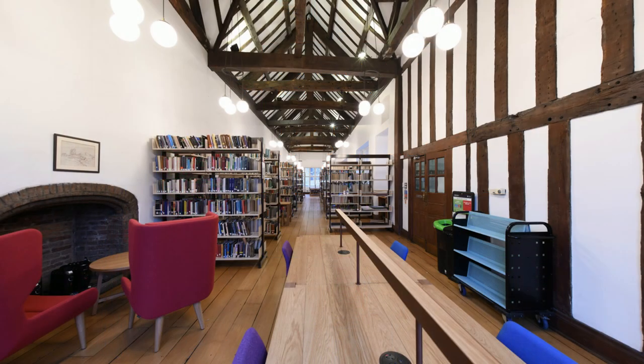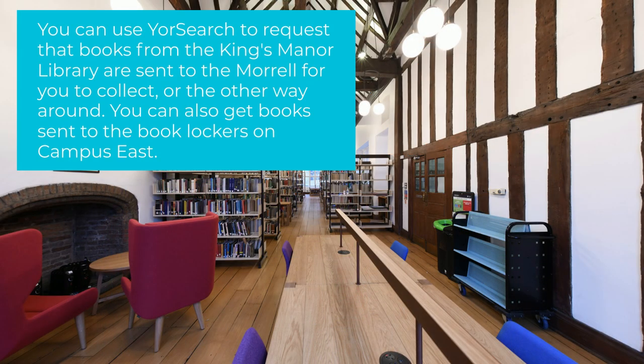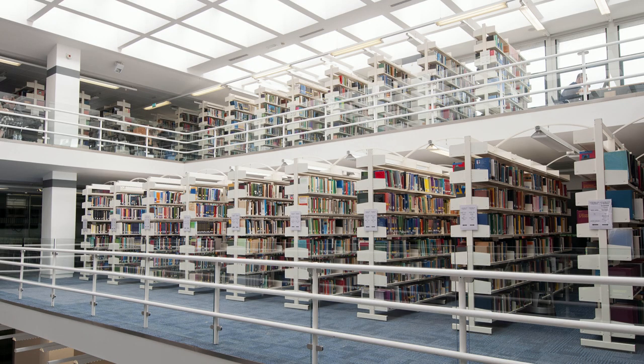Users of King's Manor Library can request books to be sent there from the Morrell, and vice versa, via York Search. You can also get books from both the Morrell and King's Manor delivered to our new book lockers on Campus East, which are located in the Roncote Hub. This is a service requestable via York Search.